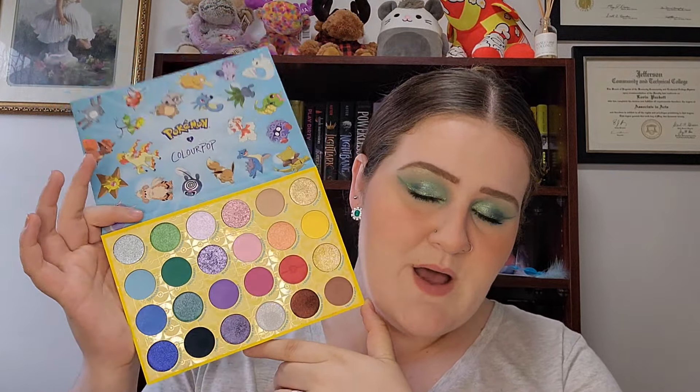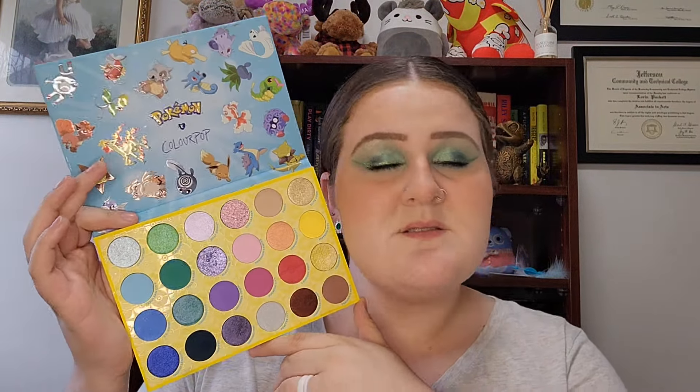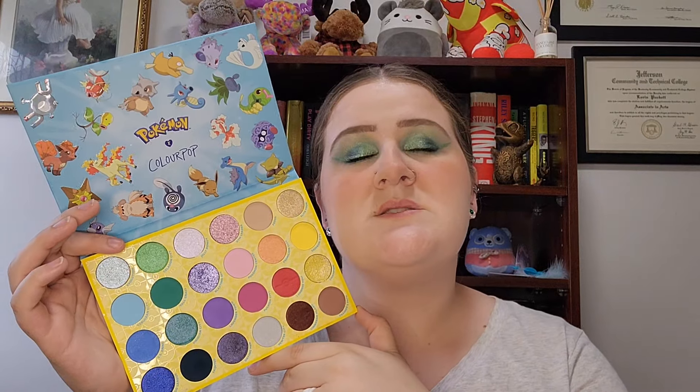I'm not going to do a full review on this palette, but there are some duds in it. There are shadows in this palette that are not the ColourPop formula that we all know and love. I can tell you it's not worth it if it's not on sale — we'll leave it at that.